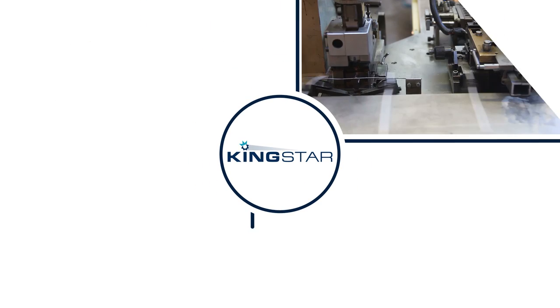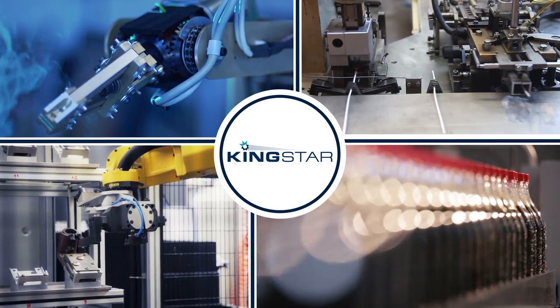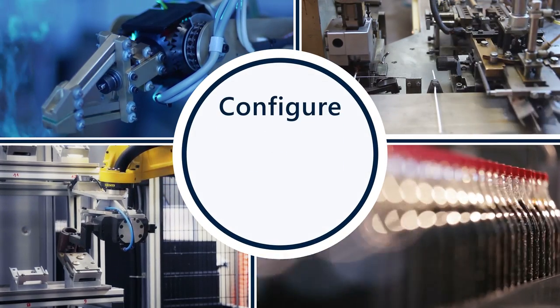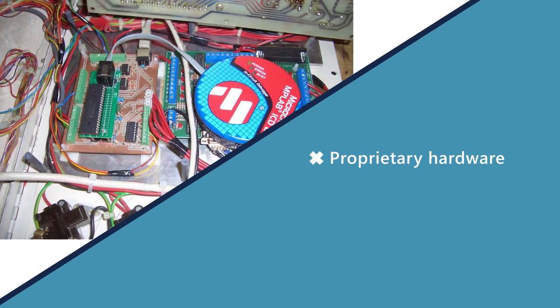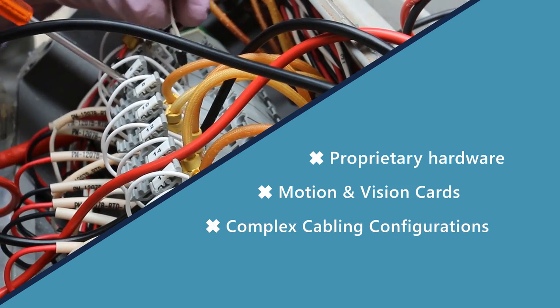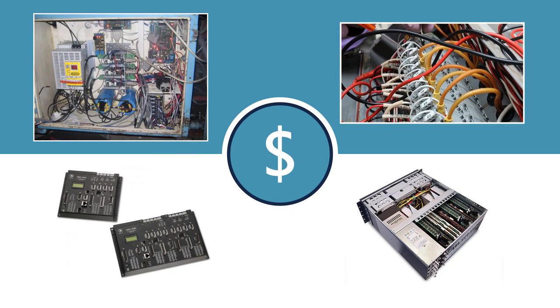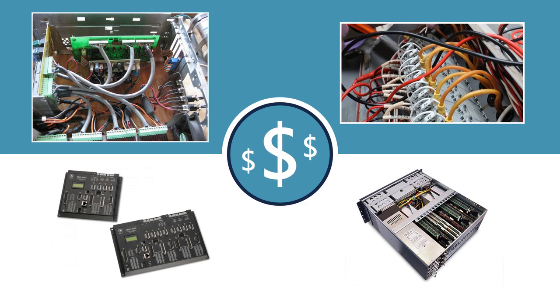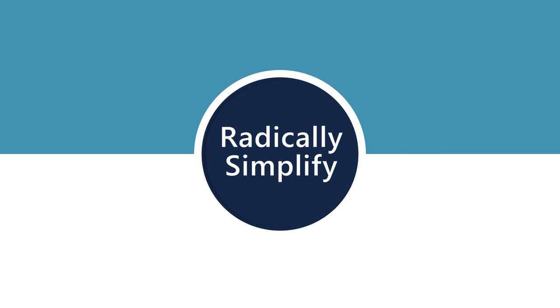In the world of advanced motion and vision control systems, engineers have struggled for years with the time and expense required to configure, troubleshoot, and scale their custom motion control environments. Proprietary hardware compatibility, expensive motion and vision cards, complex cabling configurations, and the downtime required for even the slightest changes all make hardware-based precision motion and vision control extremely expensive in terms of both dollars and lost productivity.